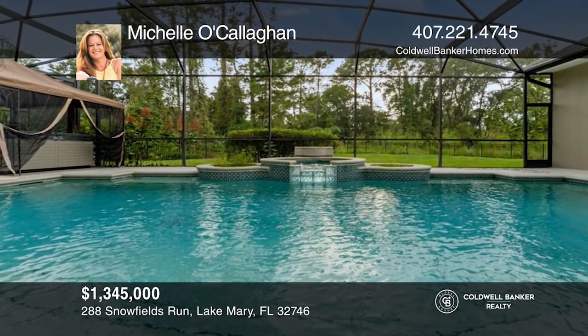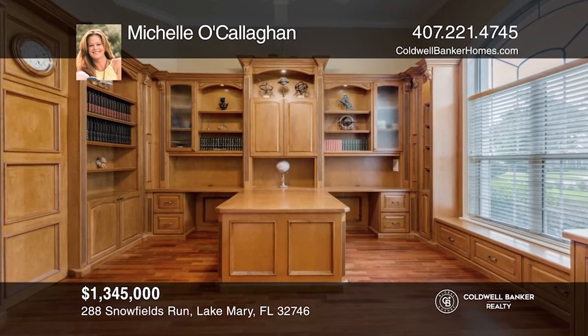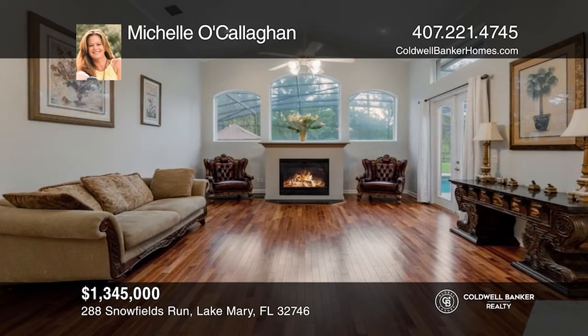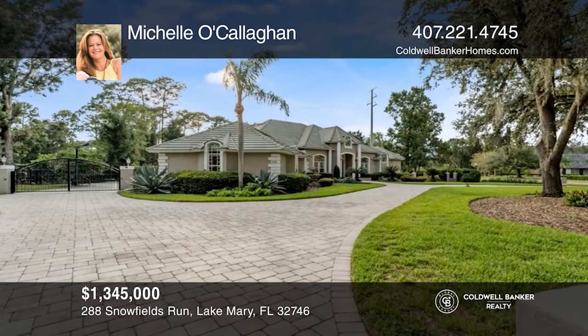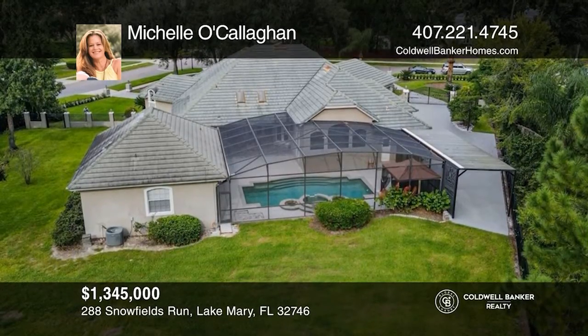Welcome to Heathrow Woods and this private custom estate located on an acre lot, featuring 5 beds and 6 baths with 4,244 square feet. Enjoy the executive office with custom woodwork, a gourmet kitchen, and a split floor plan. Fully fenced backyard and corner lot with tree line views. Well-maintained main home with a newer guest house added. Hear all the details when you tour with Michelle O'Callaghan.